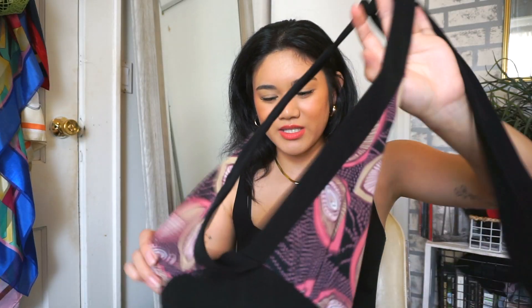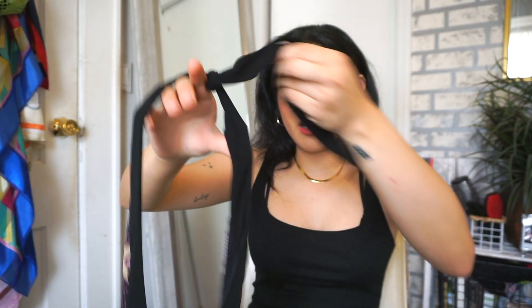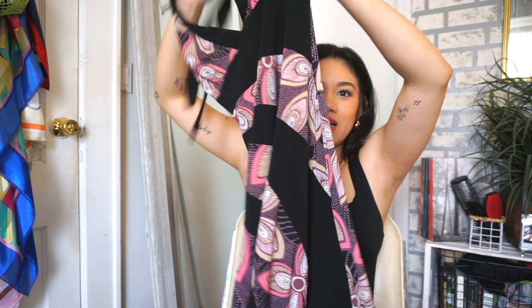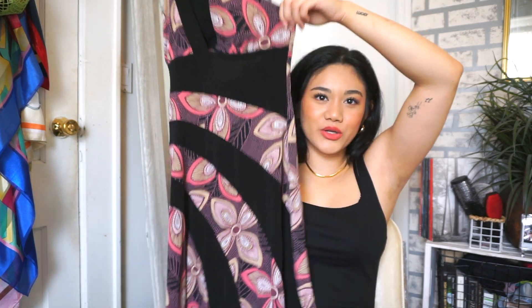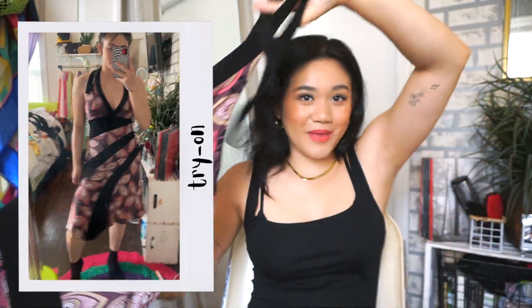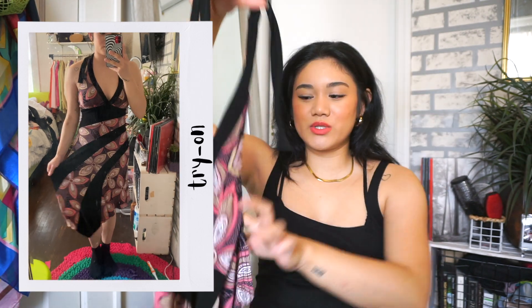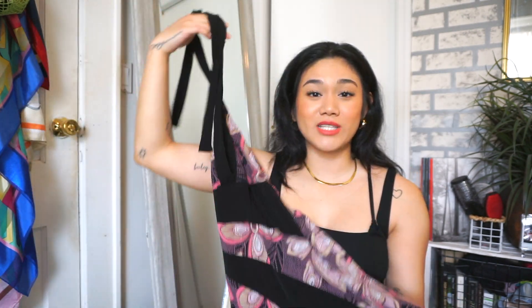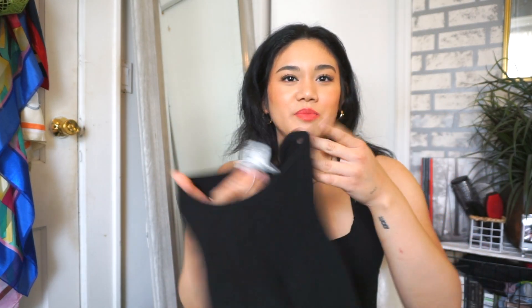This dress is giving me 2000s vibes — it's a halter style, flowy at the bottom. I love the pattern: swirl details and flower details throughout. Such a cute summer dress, not too thick, flowy and not too tight.